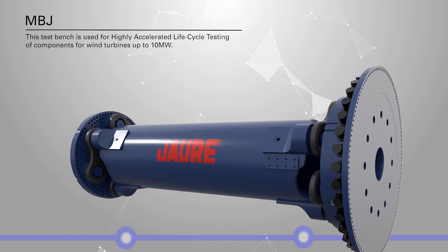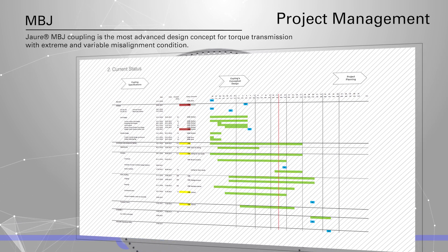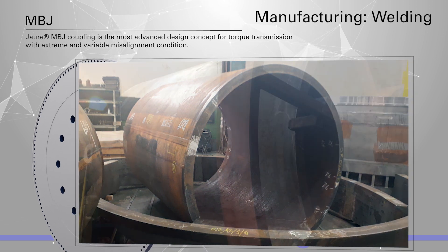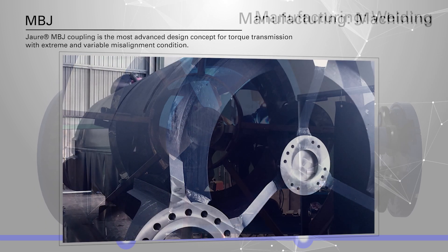The Howdy MBJ coupling is the most advanced design concept for torque transmission with extreme and variable misalignment conditions. It consists of a link coupling composed of a torque tube connected by three connection rods at both connection flanges, which permits it to adapt the drivetrain to relative movement of the test unit.